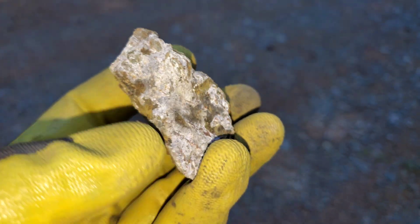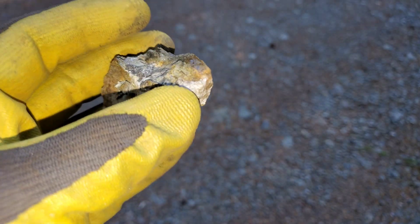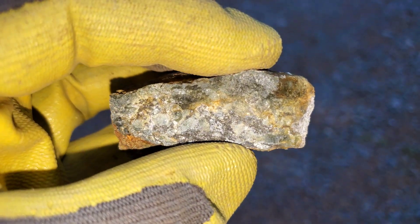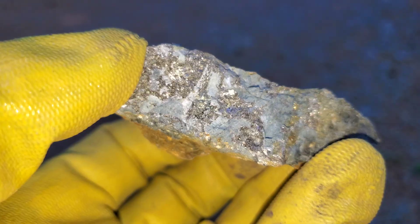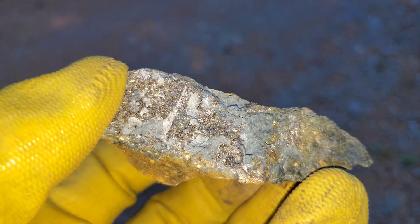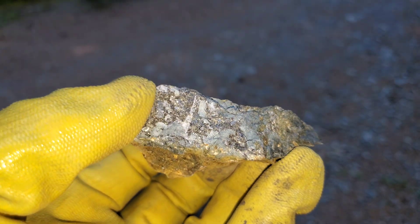We actually found a source of this white oxidation and the black powder. We found a bunch of samples of the bedrock which have this black powder, which looks to me like arsenopyrite. I do see some pyrite and chalcopyrite in there as well.